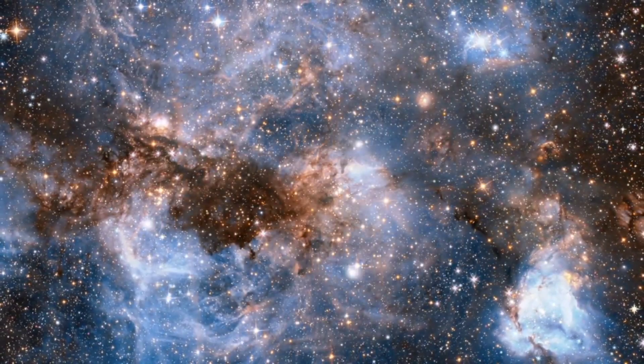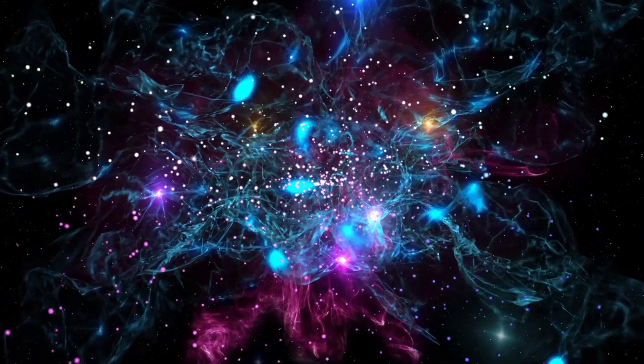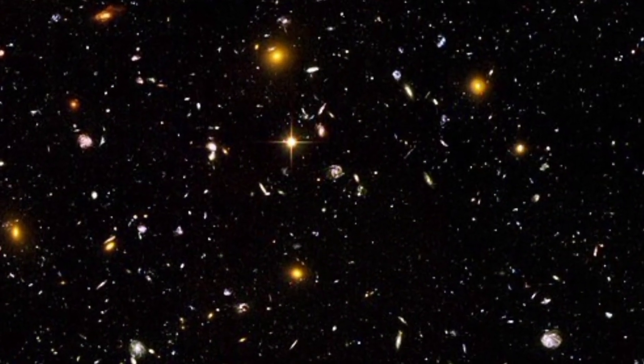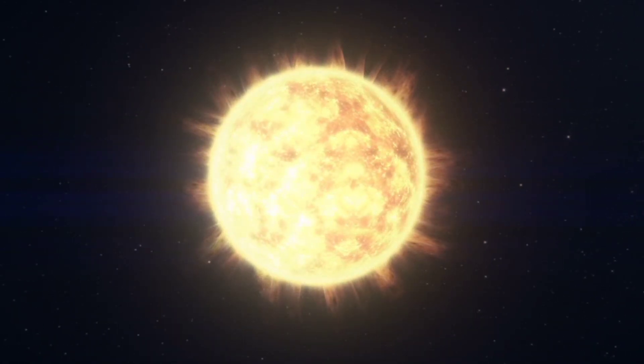In each day, countless new stars come into existence across the vast expanse of the universe. However, our attention often gravitates towards a particular star that holds immense significance for us — our Sun.